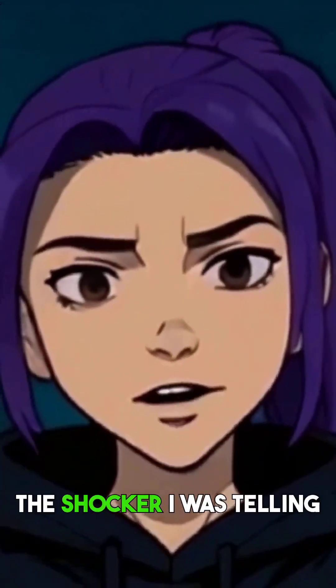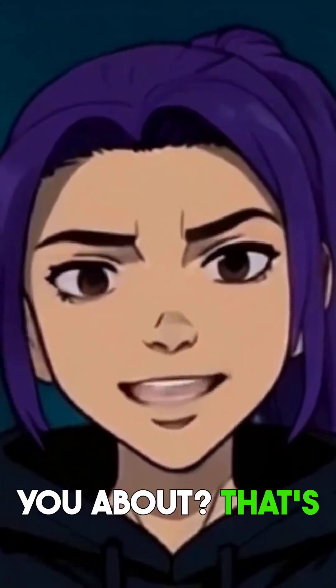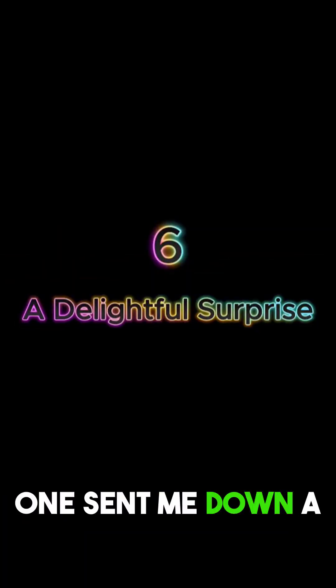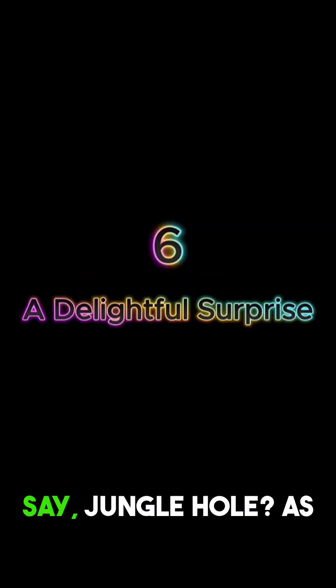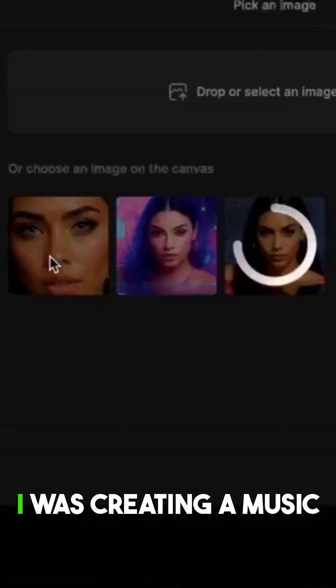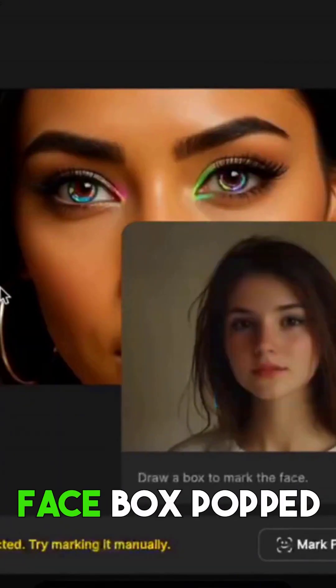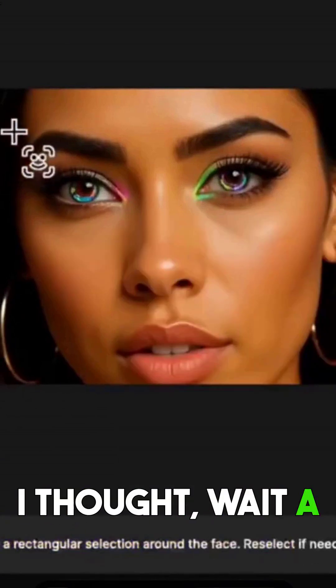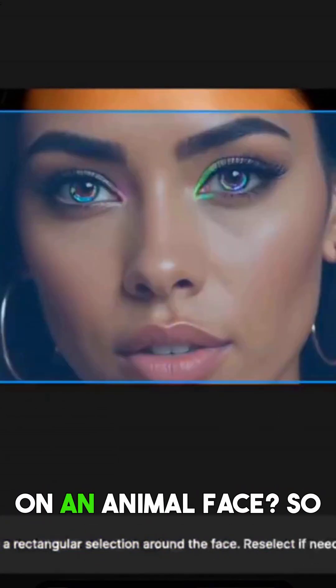Wait, are you ready for the shocker I was telling you about? That's actually reason number six. This one sent me down a rabbit hole — or should I say, jungle hole? As I was creating a music video clip, this select face box popped up on one of my shots, and I thought, could this work on an animal face?